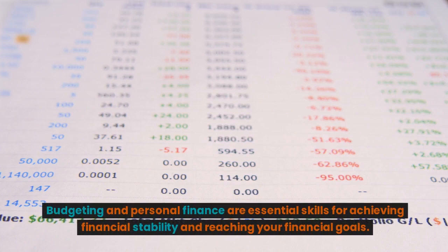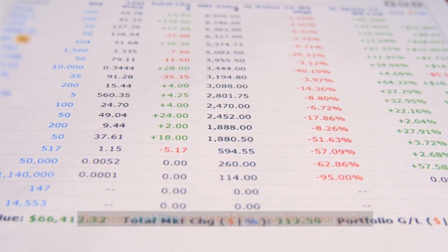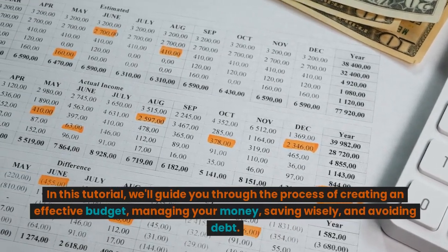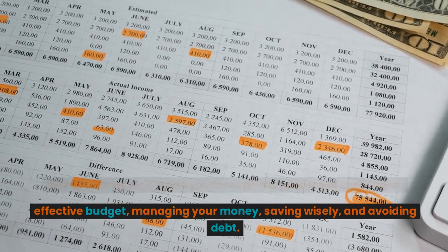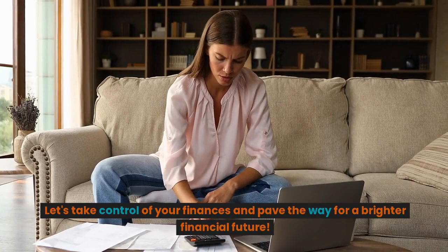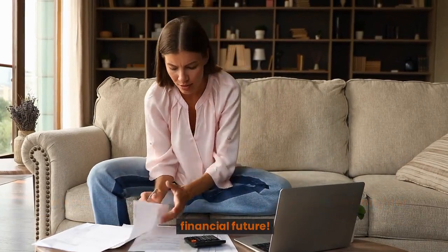Budgeting and personal finance are essential skills for achieving financial stability and reaching your financial goals. In this tutorial, we'll guide you through the process of creating an effective budget, managing your money, saving wisely, and avoiding debt. Let's take control of your finances and pave the way for a brighter financial future.